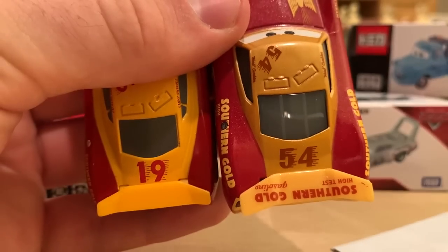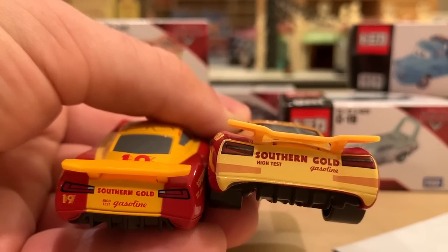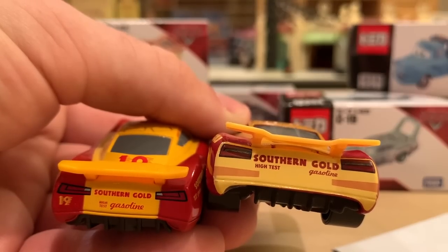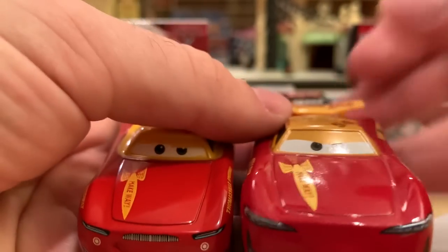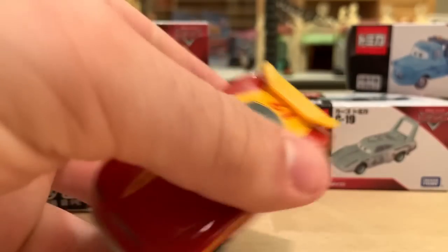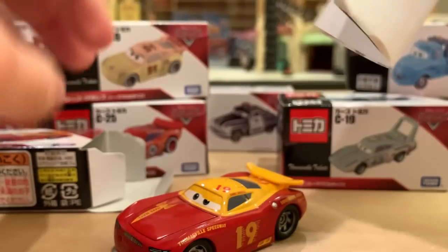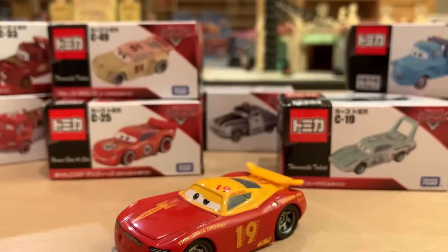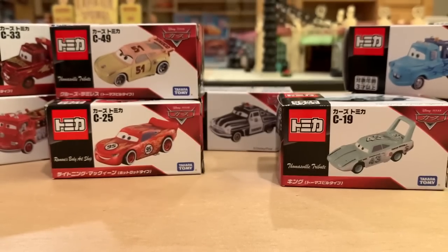Danny has nothing on the spoiler, whereas Herb has rookie stripes. I like that they're different though — it makes me think I have two different racers rather than them being just copies of each other. So that's Tomica's Thomasville Tribute Danny Swervez — that's a lot of T's!